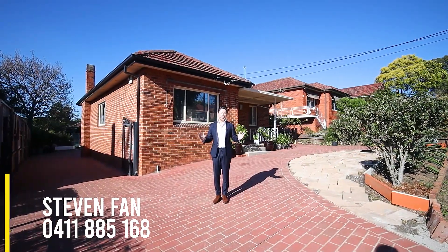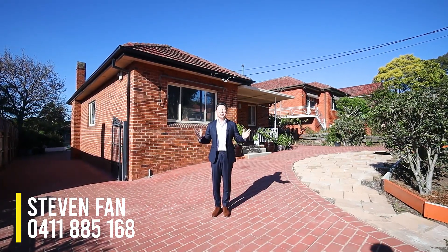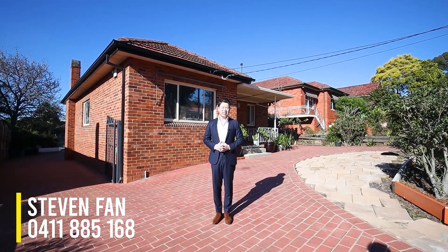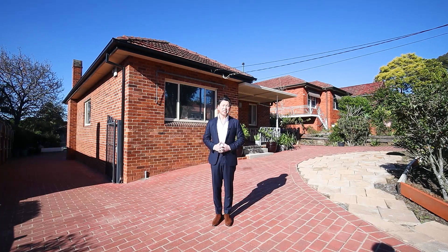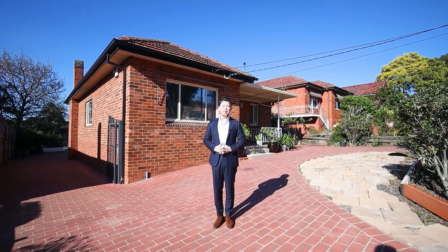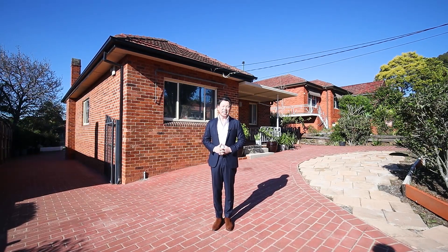What a fantastic opportunity to secure this three-bedroom, two-bathroom family home situated on approximately 600 square meter block, boasting sunny aspects, a spacious floor plan, grand interiors, solid full brick construction, and a lovely in-ground swimming pool — only moments away from transport and Eastwood's vibrant shopping and dining precinct. Let's take a look.